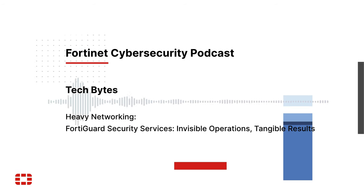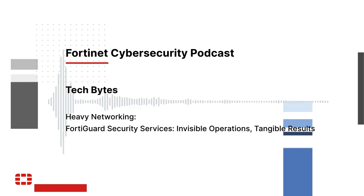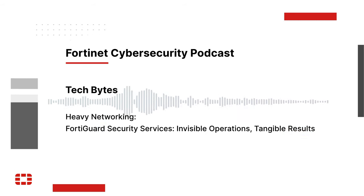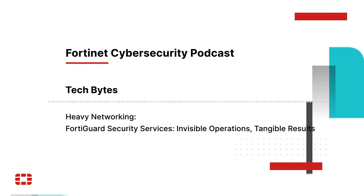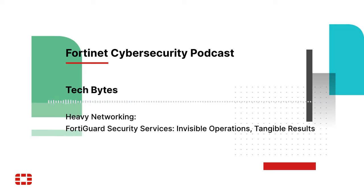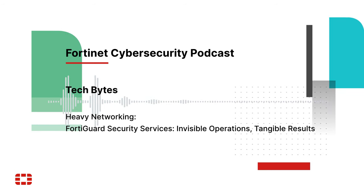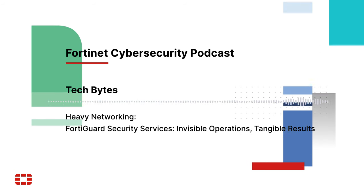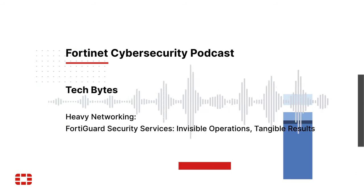David, welcome to the show. In a nutshell, would you tell us what FortiGuard security services are all about? What we call the FortiGuard AI-powered security services really represent a portfolio of about 20 security capabilities that are tightly integrated across FortiGate, NGFW, and NGFW-based solutions here at Fortinet, and also across our broader portfolio of cybersecurity offerings.